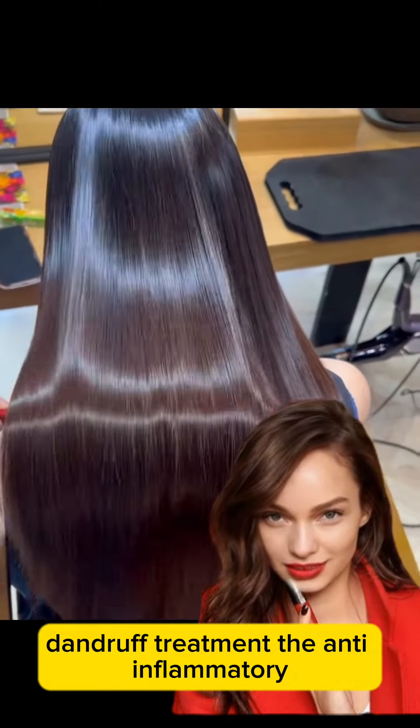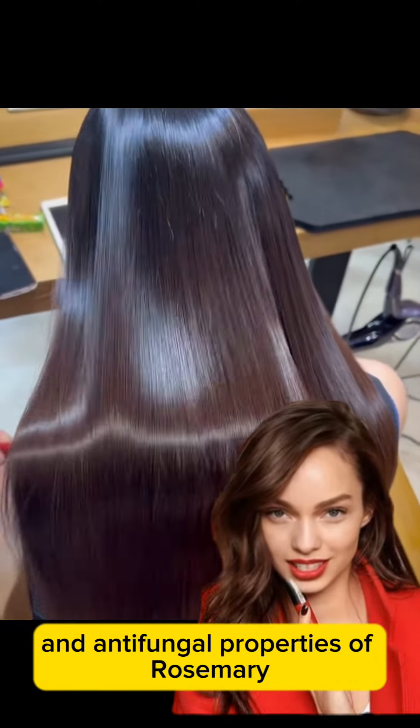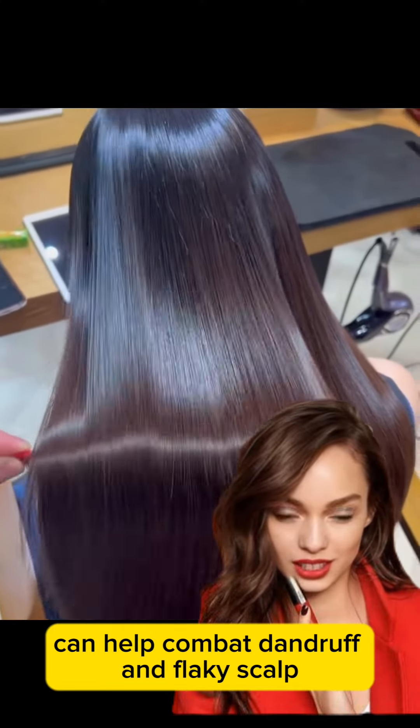Dandruff treatment: the anti-inflammatory and antifungal properties of rosemary can help combat dandruff and a flaky scalp.